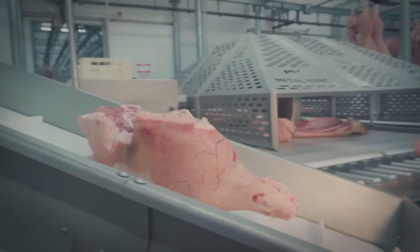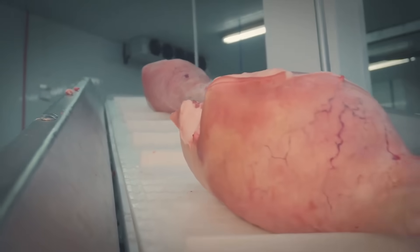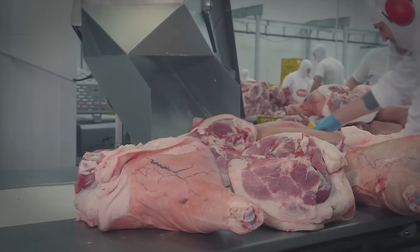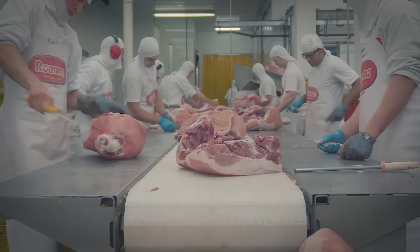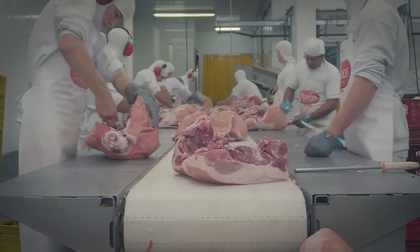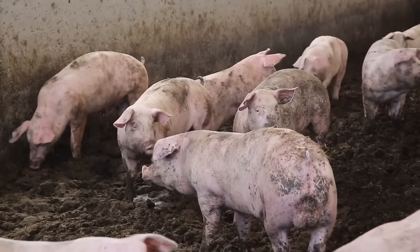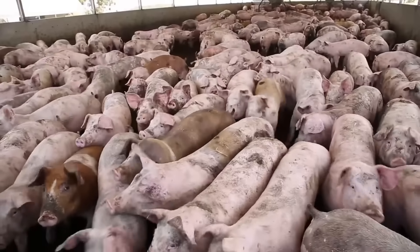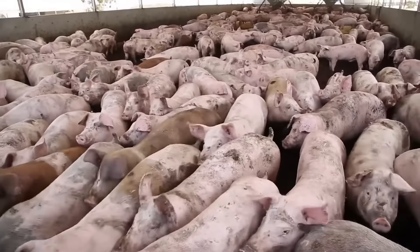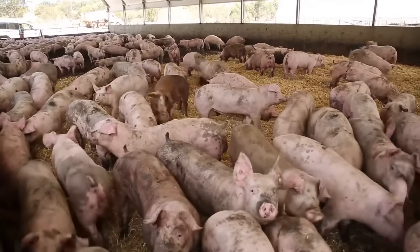Swine farming in the United States has become a technical and advanced industry, known for its large-scale operations and highly efficient processes. The industry is designed to maximize productivity while ensuring the production of top-quality products through modern technology. Farms are often divided into specialized areas to handle different stages of livestock production, including breeding, piglet rearing, fattening, and sanitation maintenance.